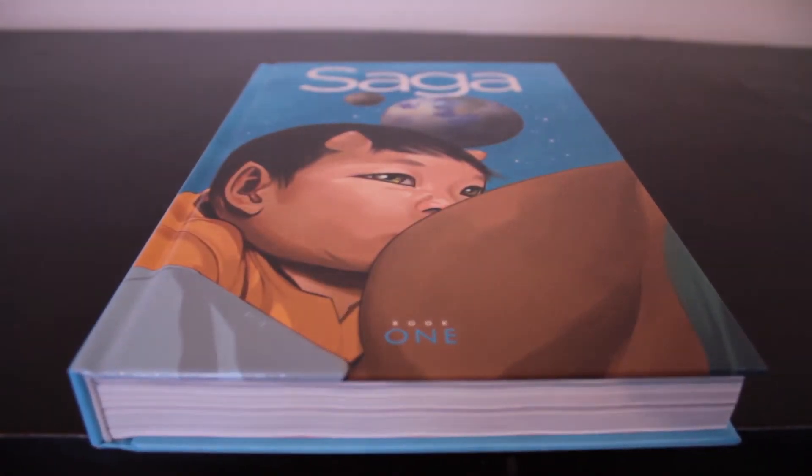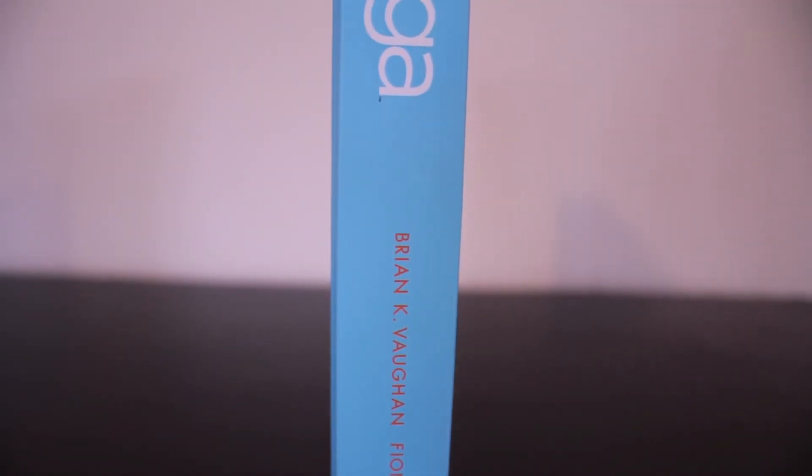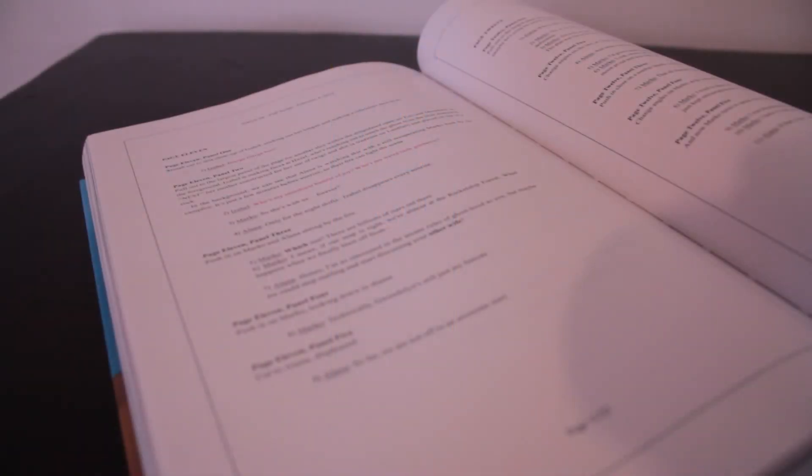I found that the book itself is a pretty good example of a hardcover done right, with the front and back thick enough to survive bumps and scratches without adding unnecessary weight. The spine is also well enforced, allowing me to get plenty of use out of it without showing signs of wear.